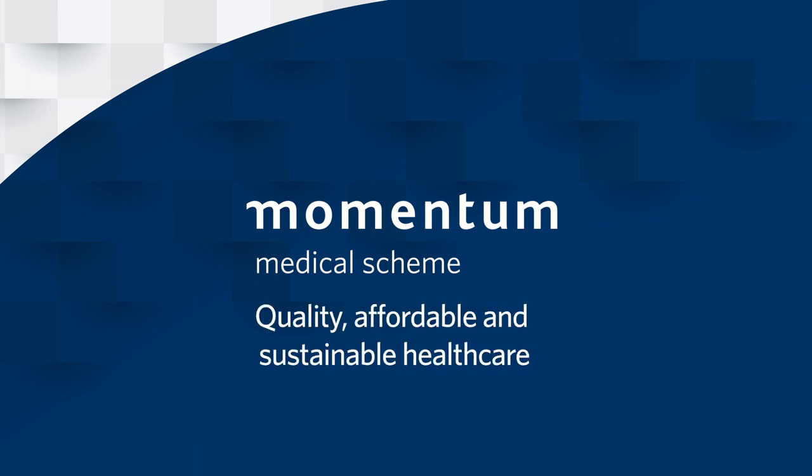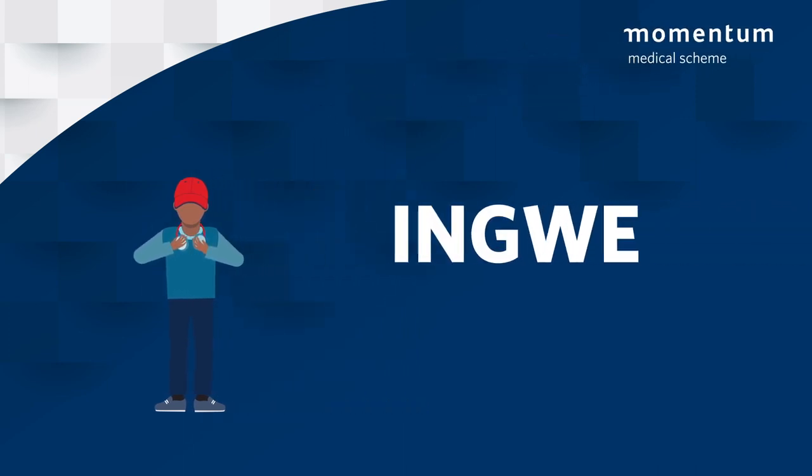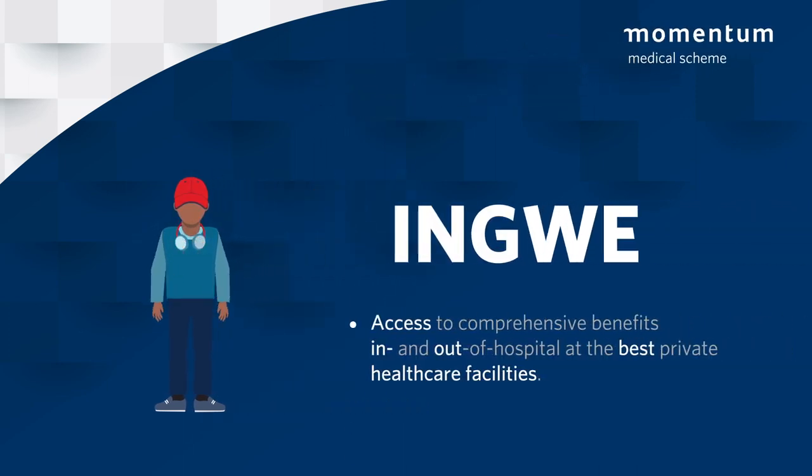affordable and sustainable healthcare to all students. Students on Momentum Medical Scheme's InGwe option get access to comprehensive benefits in and out of hospital at the best private healthcare facilities.